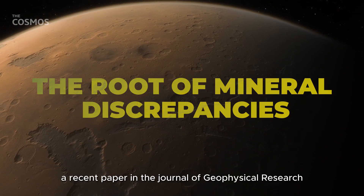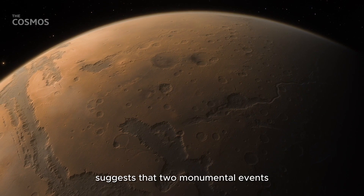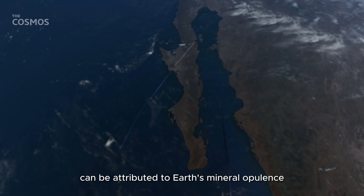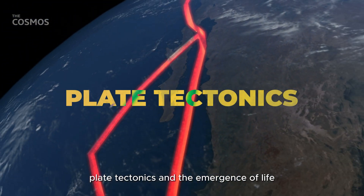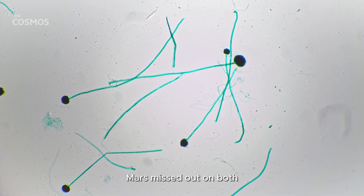A recent paper in the Journal of Geophysical Research Planets, headed by Robert M. Hazen of the Carnegie Institution for Science, suggests that two monumental events can be attributed to Earth's mineral opulence: plate tectonics and the emergence of life. Surprisingly, Mars missed out on both.